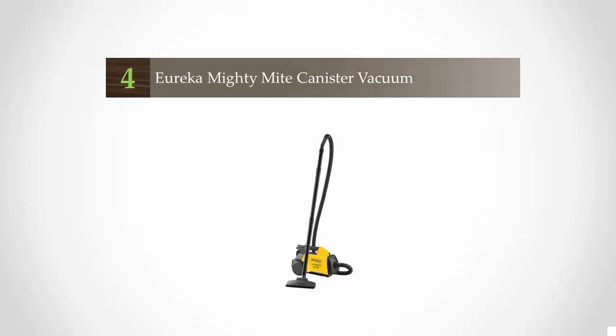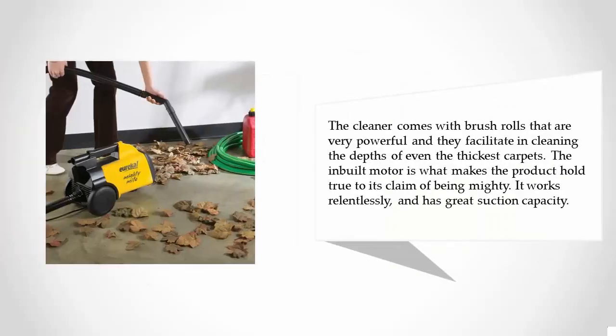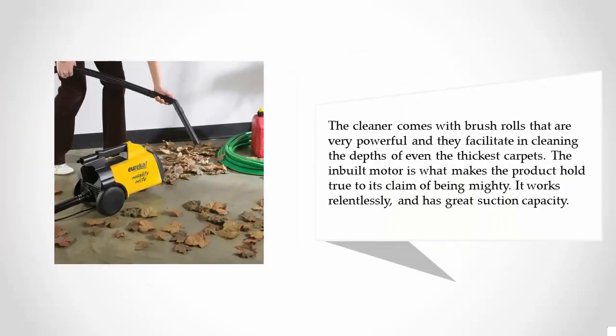At number four, the Eureka 3670G Mighty Might vacuum provides the best performance. It combines two great features — lightweight and mighty performance — which makes it unique. The cleaner swiftly clears up a space and makes it hygienic in a very quick and pristine manner. The vacuum's easy-to-handle and easy-to-maneuver capabilities have indeed proved to be a winning blend.